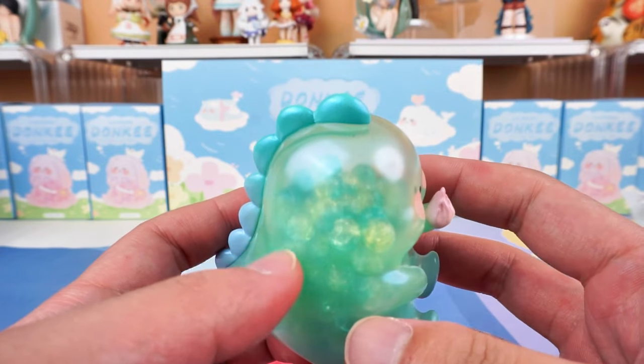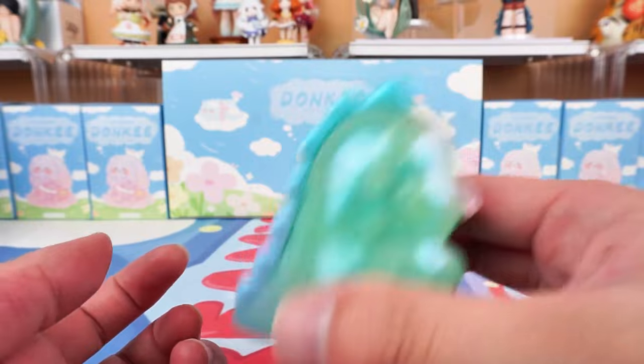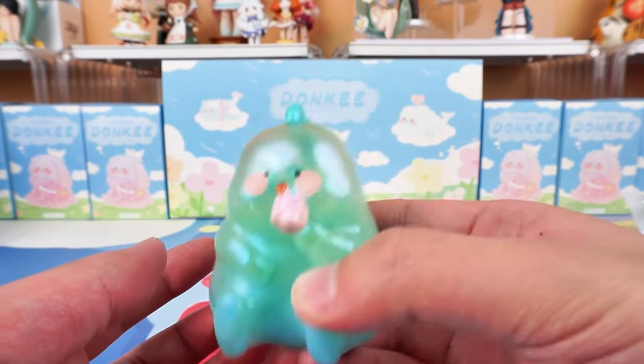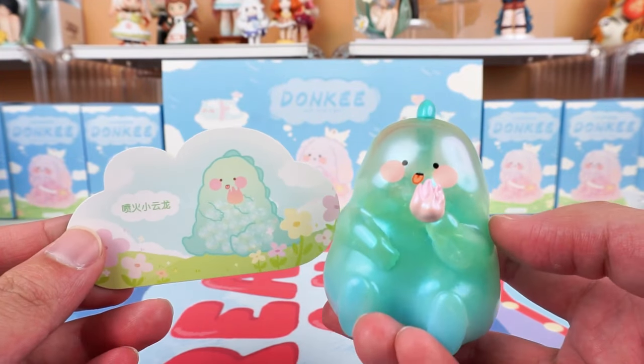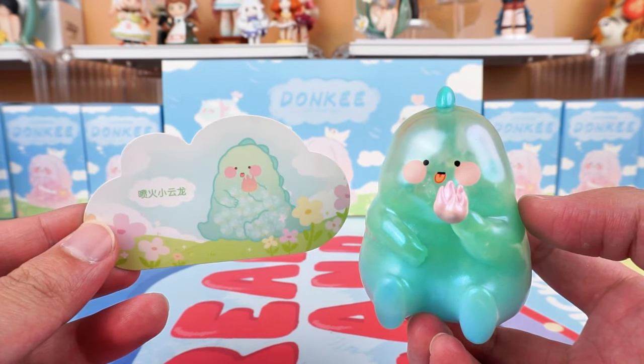The beads inside the body are very special. We can shake it like this — the rustling sound is quite pleasant. It is actually a cute little boy who loves to play with fire in the sky. Let's have fun with it.